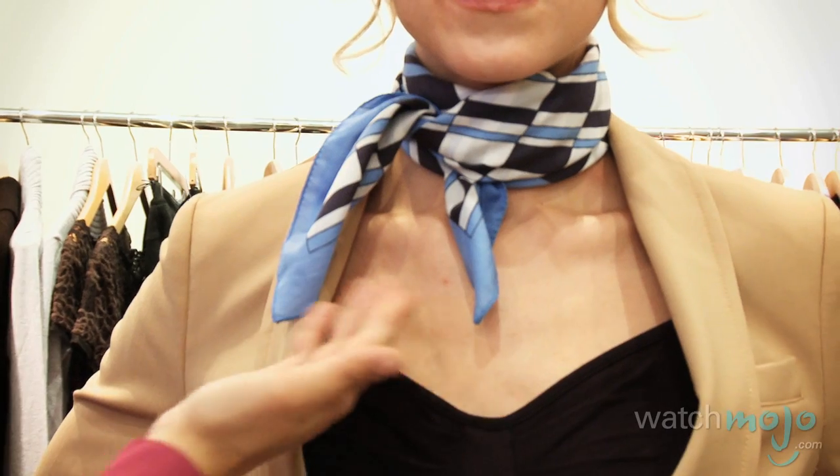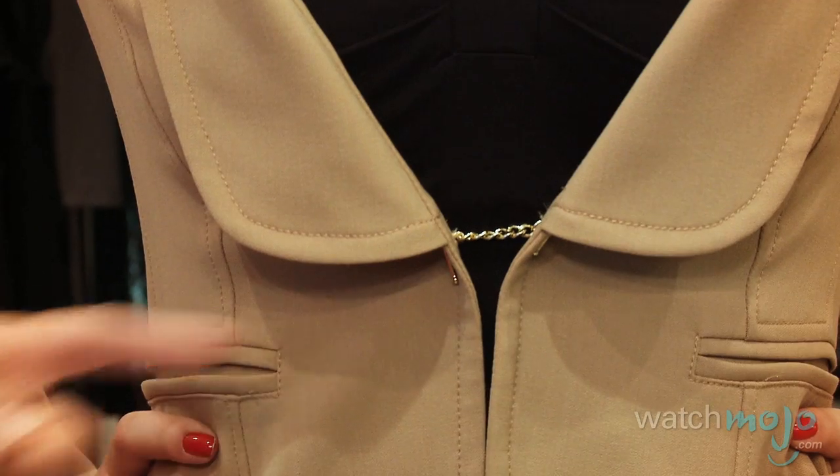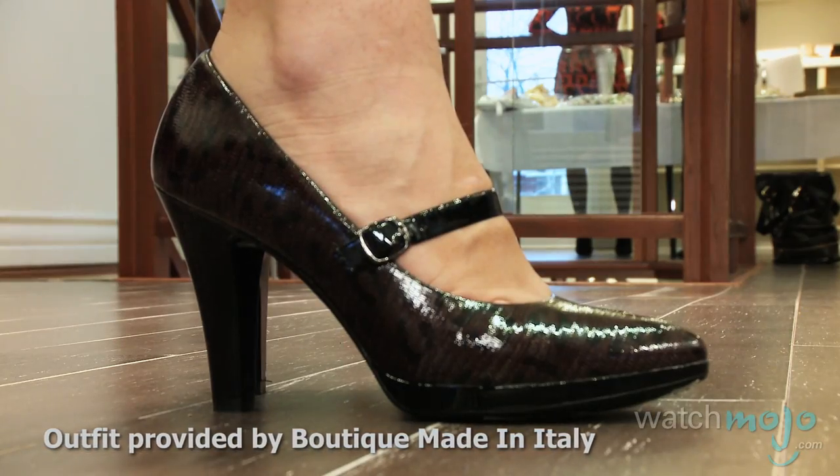For our third look, this great suit — the scarf, as you'll notice, is a perfect example of what Grace Kelly would wear on a daily basis. This great suit with the emphasis on the waist with the chain, the beautiful navy camisole, the great pencil skirt, and the shoes from Cortina. A great look.